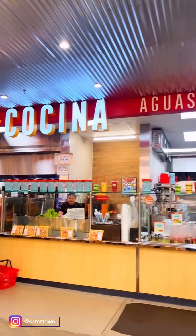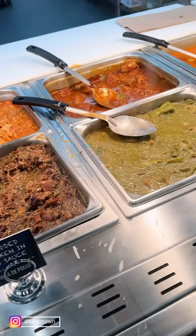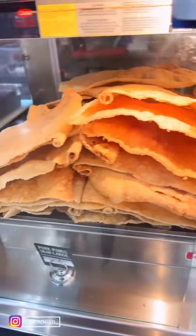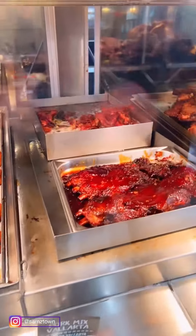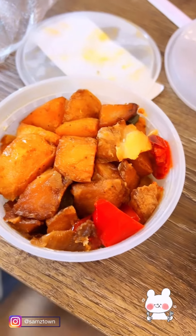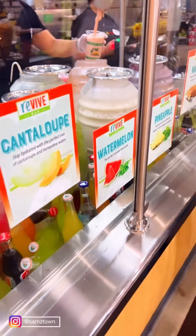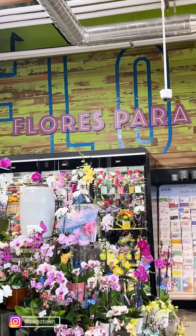They also have this section called la cocina, and this is where they have all of the fresh food that you can buy for lunch or dinner. They have so many different things like carnitas, rice and beans, ribs, chicken, and steak. Doesn't it all look so good? This is what we ordered when we were there and it was so good. They even have a section for agua fresca.